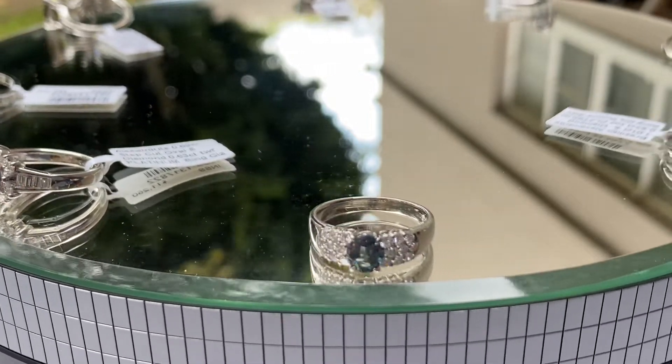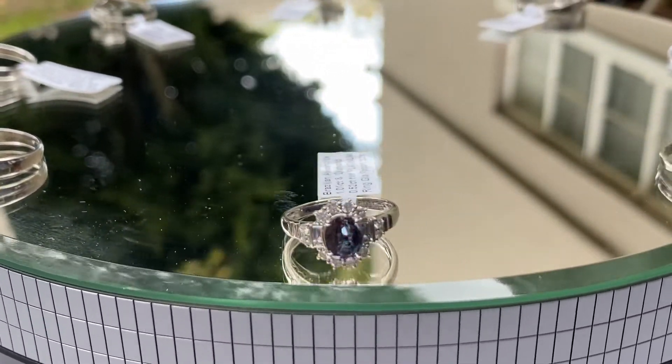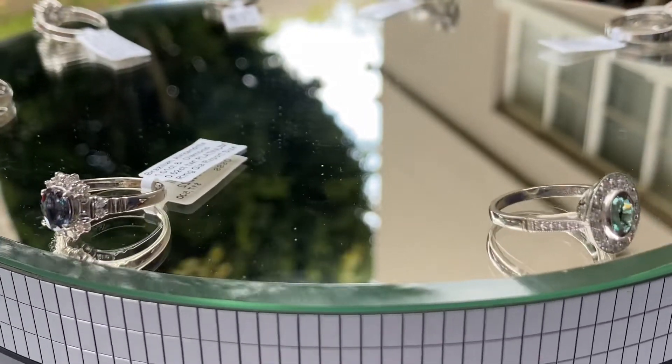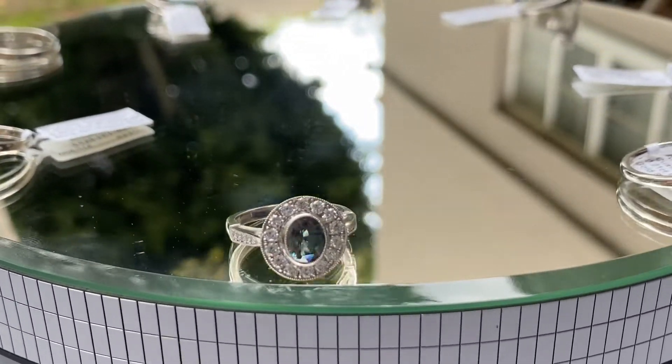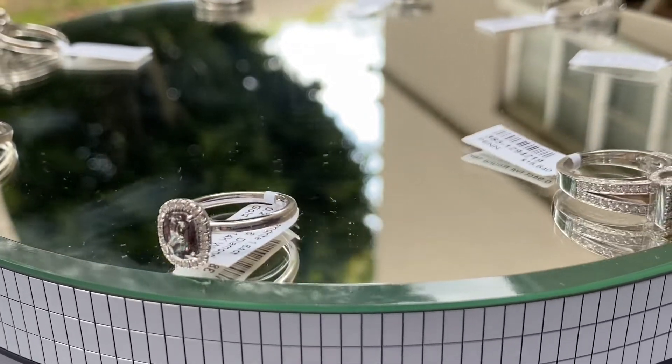A chrysoberyl comes in green and yellowish-green color, but when you have enough trace elements like vanadium and chromium, it becomes an Alexandrite which changes color from daytime to evening light.